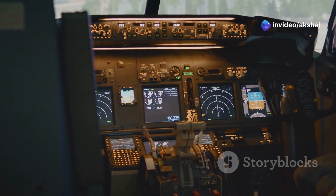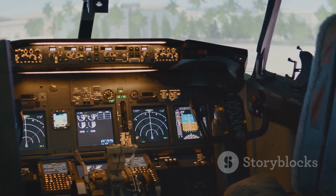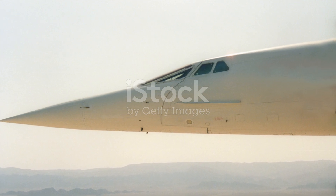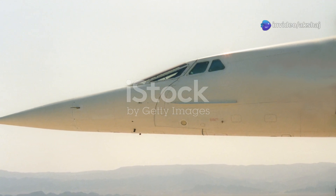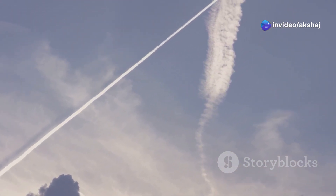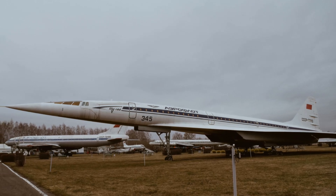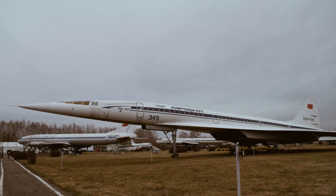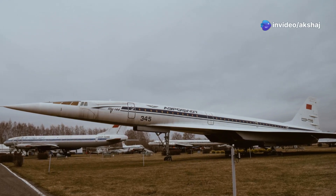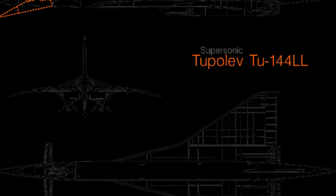Have you ever dreamt of cruising at 60,000 feet, watching the Earth's curve against the black sky while cities blur past under you at Mach 2? Welcome to the supersonic era, where two aircraft — the Concorde and the TU-144 — stood as the crown jewels of this audacious dream. Beyond the sonic booms and sleek silhouettes lies a battle of engineering ideologies, Cold War politics, and design philosophies. This isn't just about which one flew faster — it's about why one etched its name in history while the other became a cautionary tale.